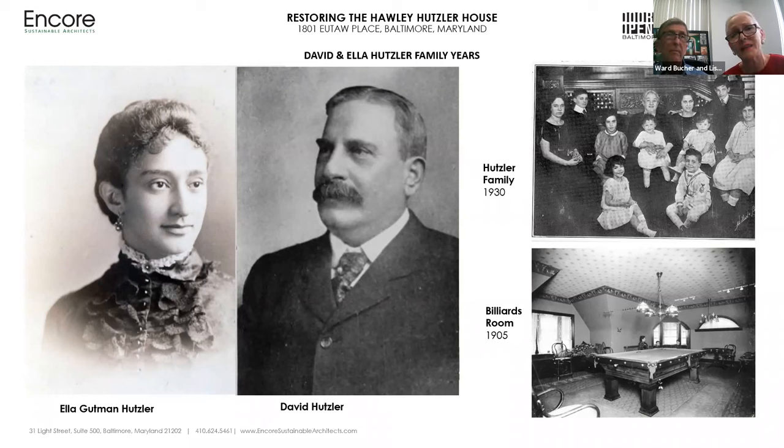David Hutzler was a titan in the city of Baltimore, known for his business and philanthropic activities. At the time of his death in 1915 at age 71, in addition to being president of the Hutzler Company, he was vice president of the Board of Trade, committee chairman of the National Board of Trade, and a director of the Merchants and Manufacturers Association. In 1915, the legendary Hutzler Brothers Department Store Company had already been in business for 57 years. It would continue for an additional 75 years, with a total of 10 department stores in Maryland, closing its doors in 1990 after 132 years.